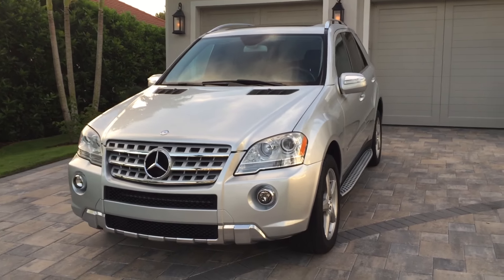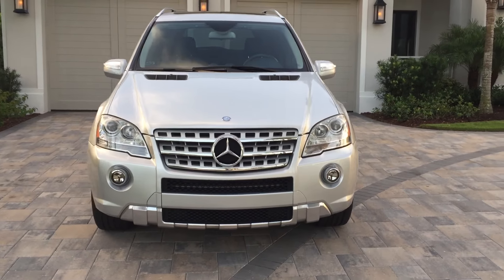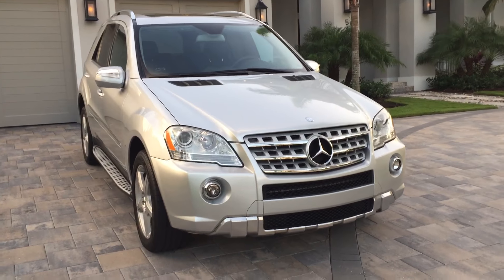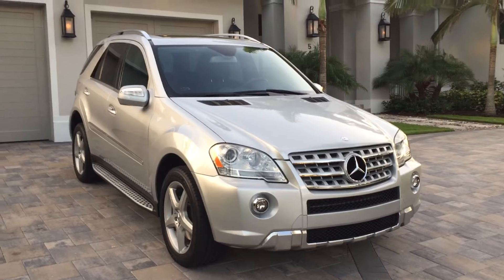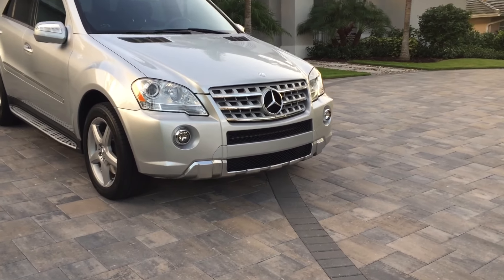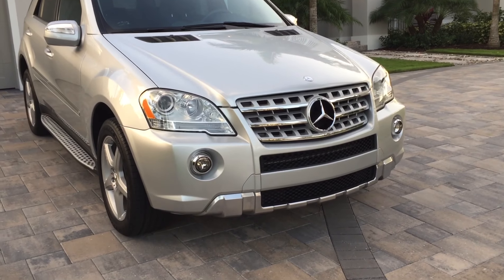Good morning, this is Bill from Out of Europa Naples. Today I have this very useful and potent 2009 Mercedes-Benz ML 550 all-wheel drive SUV. The 550 is a cut above the V6 model in terms of power and styling — look at the damn thing, what a good looking car.